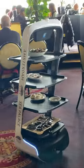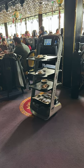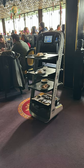Sea Palace is one of the first restaurants in Europe to use robots in the dining room. They have been well received by customers and they have helped to improve efficiency and reduce costs for the restaurant.